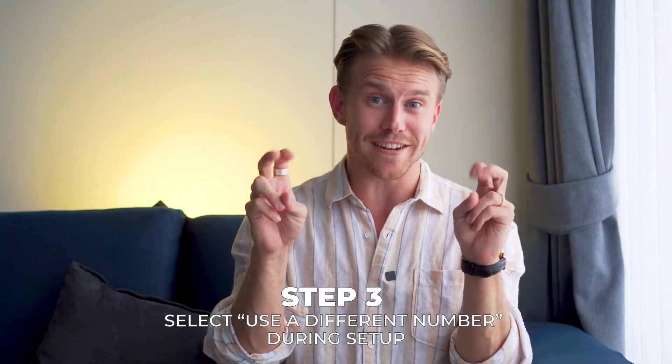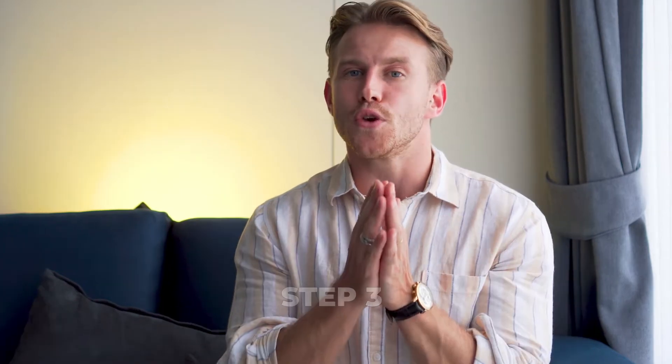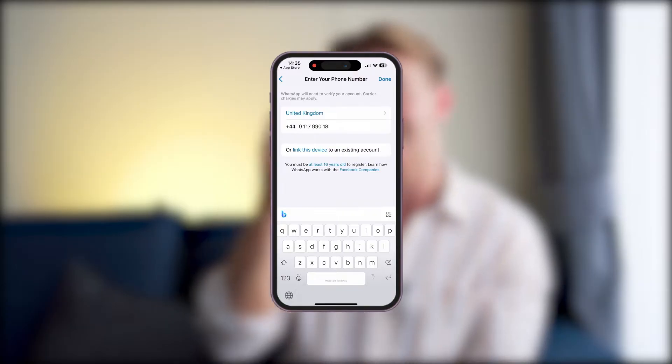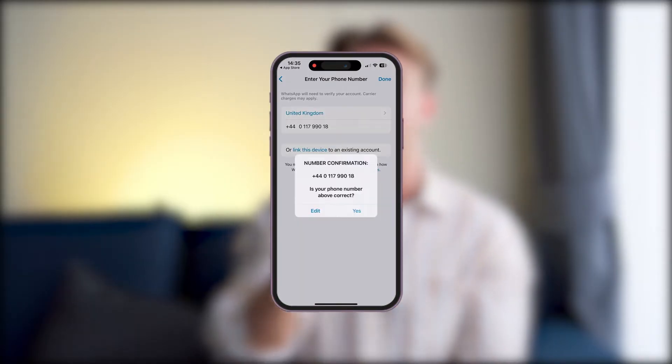Step three, select 'use a different number' during the setup. You'll be asked to confirm your WhatsApp business number. It will default to your mobile number, but we don't want that as it would disconnect your personal WhatsApp. Instead, tap 'use a different number', then enter your Air Landline number and tap done.